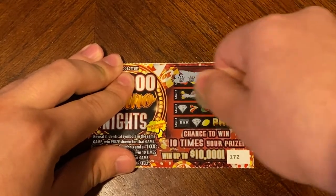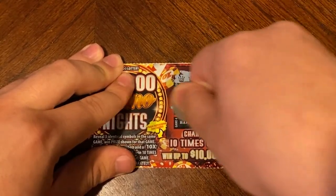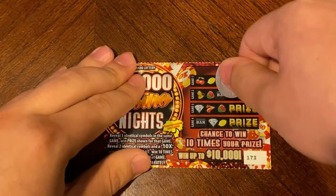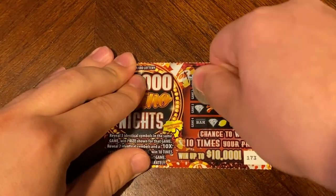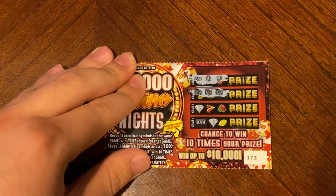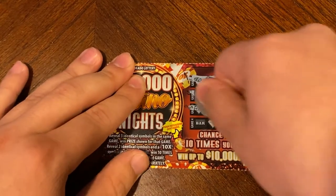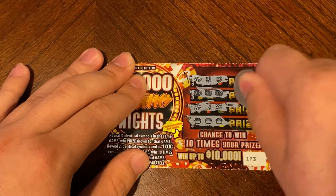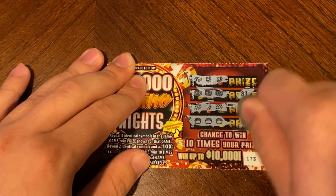On 170 we did find another match for a dollar. Nothing there and nothing there. We still have yet to find that 10 times multiplier — not sure if it's going to be in here or not, hopefully we might find one. On 173 we did find another three matches — and there is something else — for a dollar and two dollars back on that ticket.